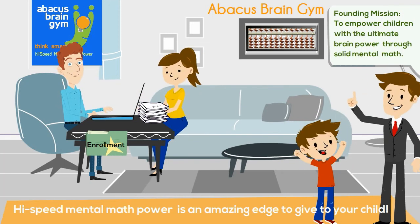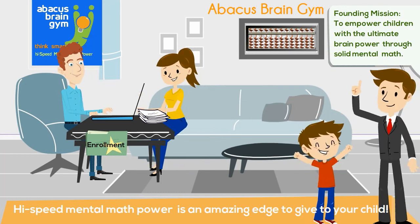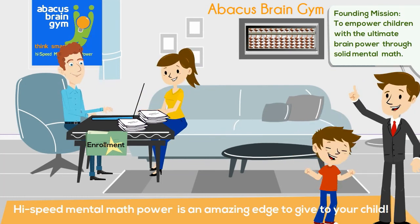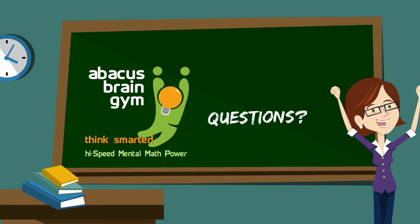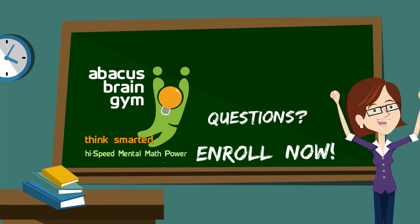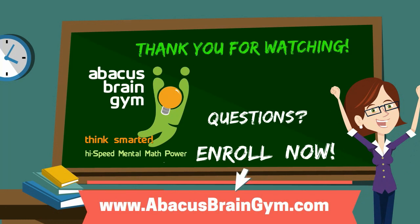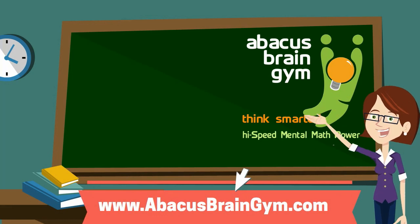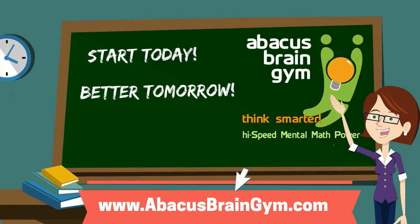So, mom and dad, if you want your child to have the best opportunities, give them the best training you can! If you have any questions, or you'd like to get Abacus Brain Gym's solid mental math for your child, click the link to enroll now, or find out more info today. Thanks for watching! Grab the opportunity today and give your child a better tomorrow with Abacus Brain Gym!